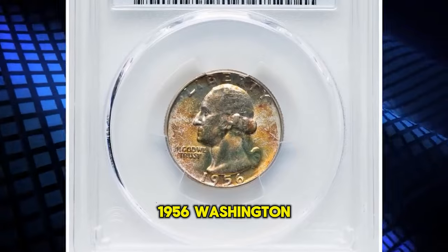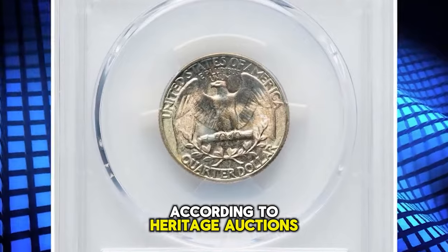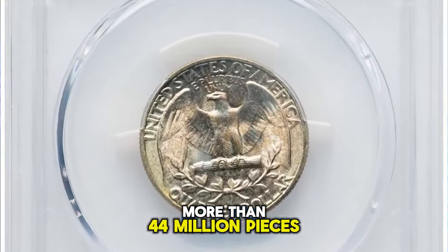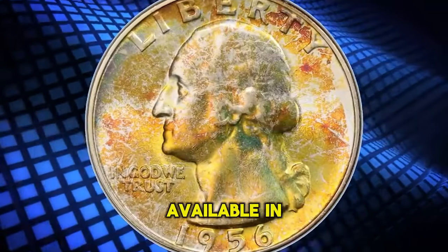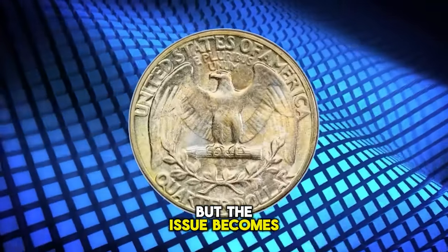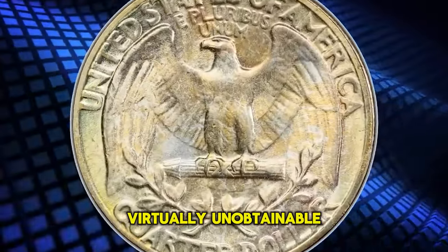1956 Washington Quarter, graded MS68 by PCGS. According to Heritage Auctions, from a mintage of more than 44 million pieces, the 1956 Washington Quarter is readily available in high grade, but the issue becomes scarce at the MS67 grade level, and finer coins are virtually unobtainable.